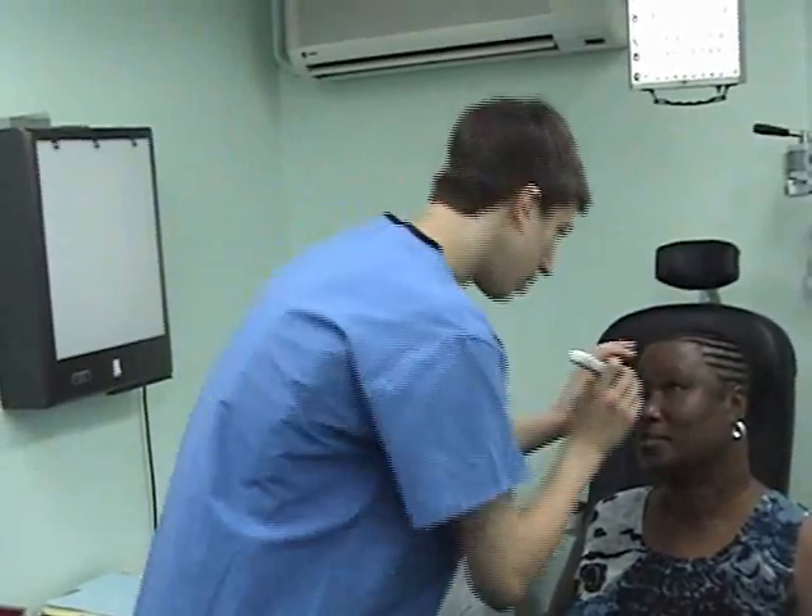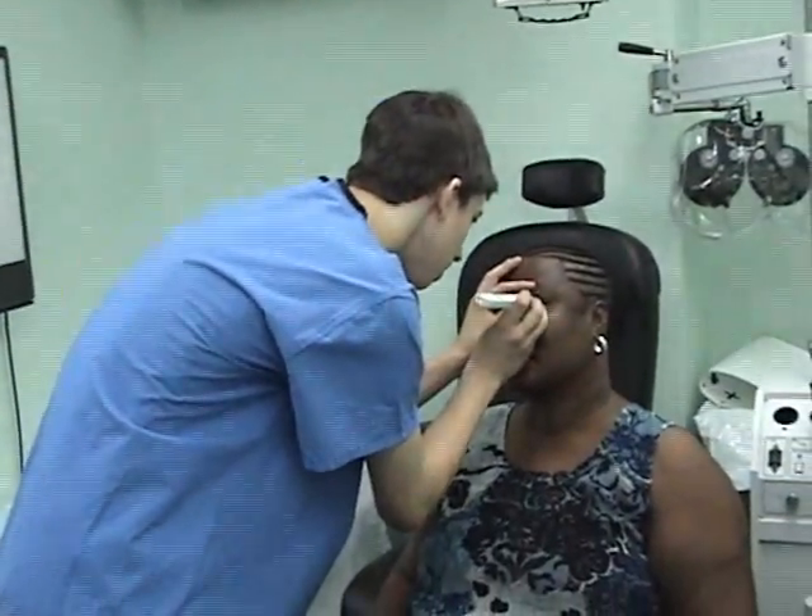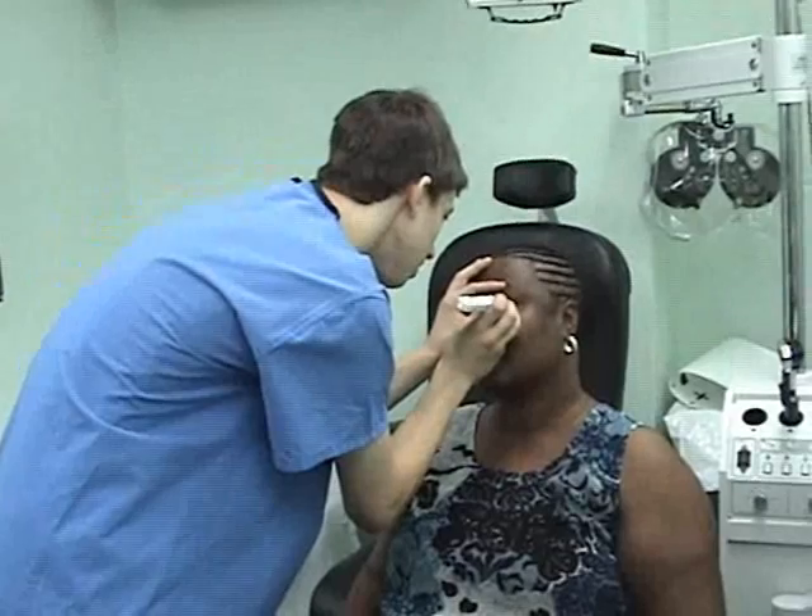A tona pen is a very interesting instrument used to measure the pressure of the fluid in the eye. If the pressure is too high, this can detect glaucoma, which can be a very serious illness if left untreated.